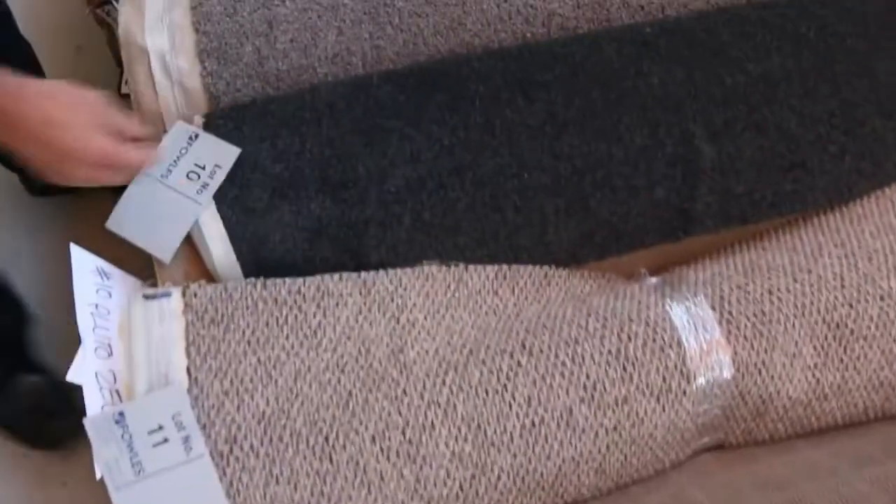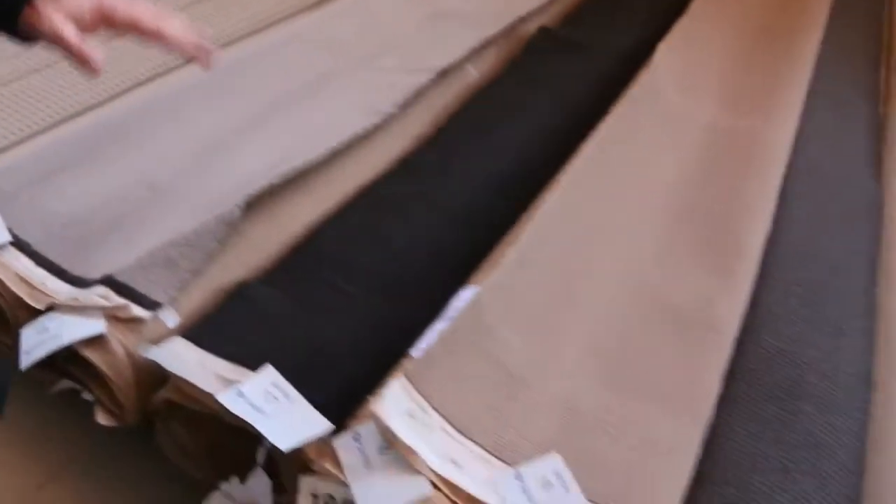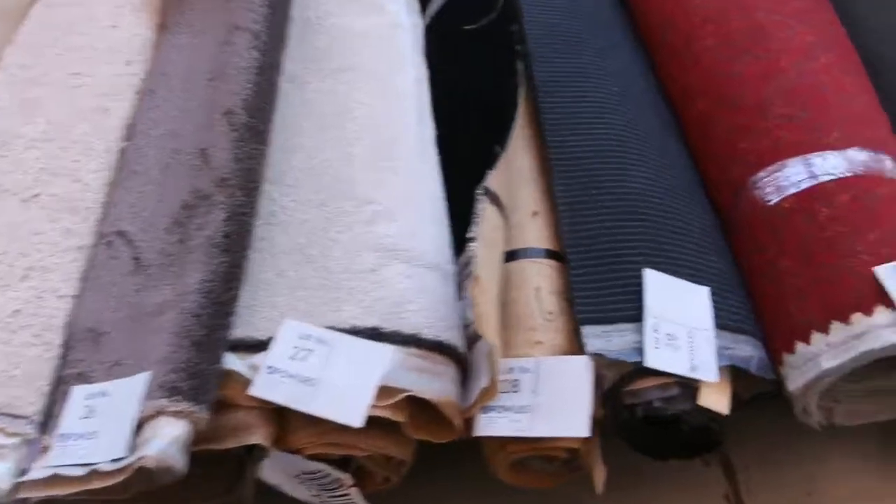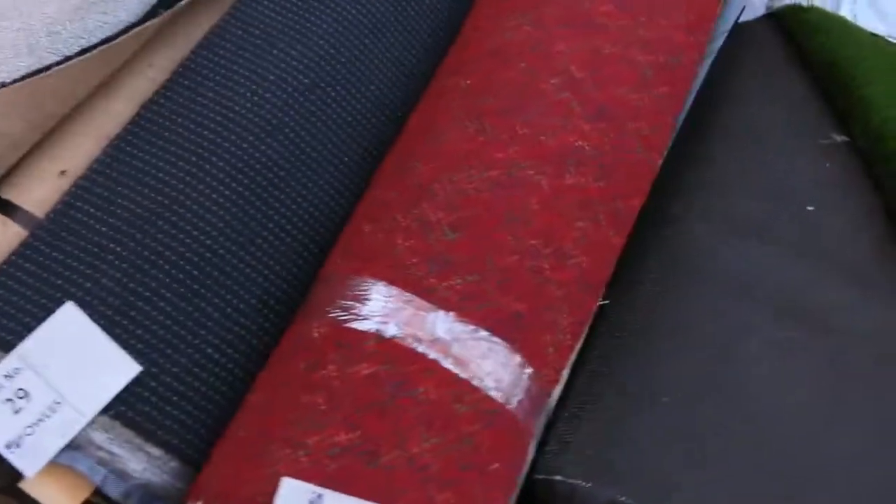The charcoal, slot number 10, is a really nice quality charcoal solution dye nylon — there's plenty of them to get through. All colours, there's loop piles, plush piles, wools, nylons — we've got it all in the offcuts and roll-ins, plenty there to get through.